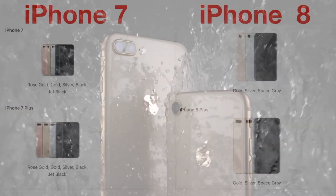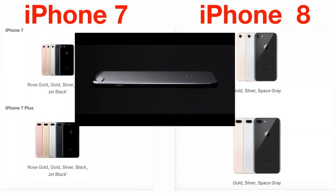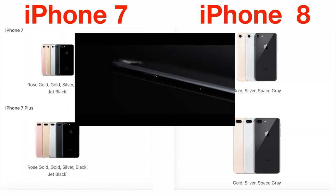Let's compare iPhone 7 and iPhone 8 models. While they look identical, iPhone 8 has very obvious limitations.